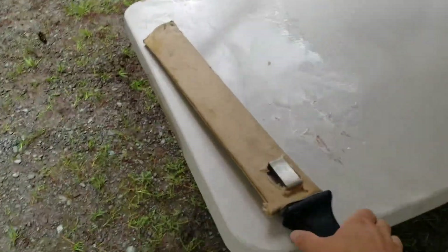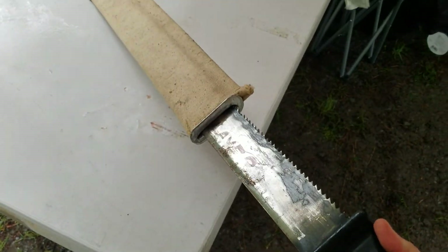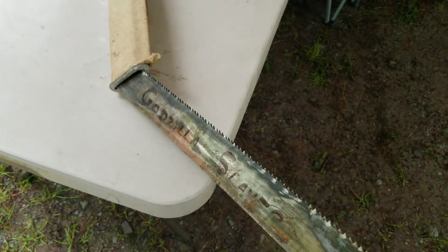Got the Godzilla Slayer here — I found it in one of the campers at Albany RV. Thing's a beast.